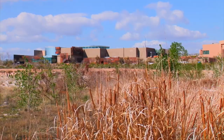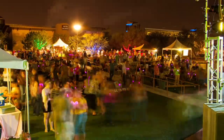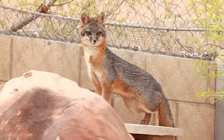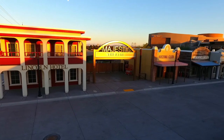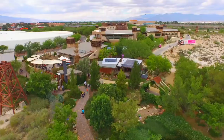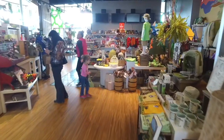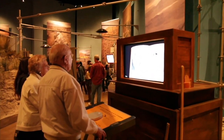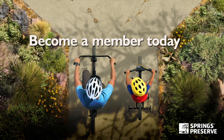What better way to spread some holiday cheer than with a Springs Preserve gift membership? After all, it's one gift that keeps on giving — a gift of community, family, history, education, culture, and with this much variety all in one place, there's something for everyone on your list. Give those you love year-round access to the Springs Preserve and Nevada State Museum, discounts on activities and in the cafe and gift shop, and exclusive member previews and events. Our annual membership starts at just $30. Learn more at springspreserve.org.